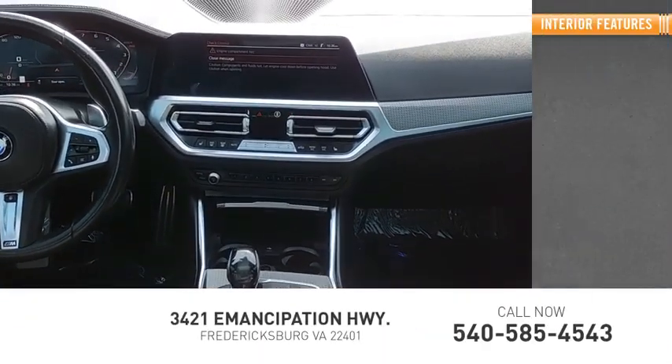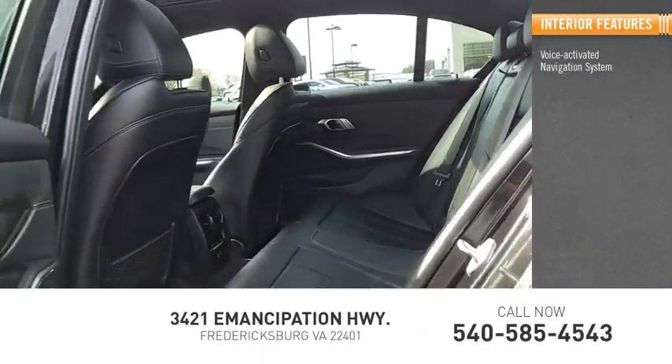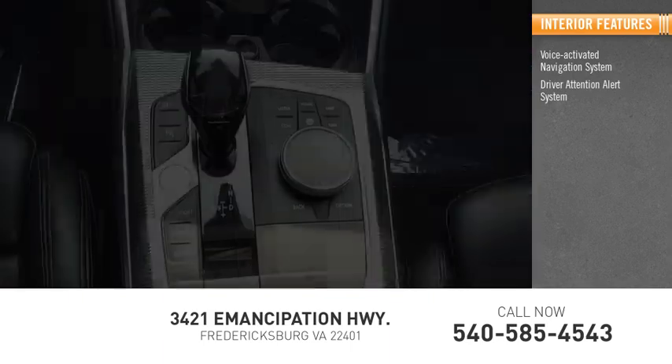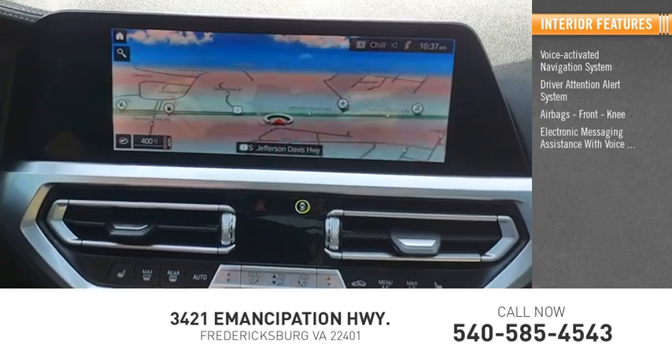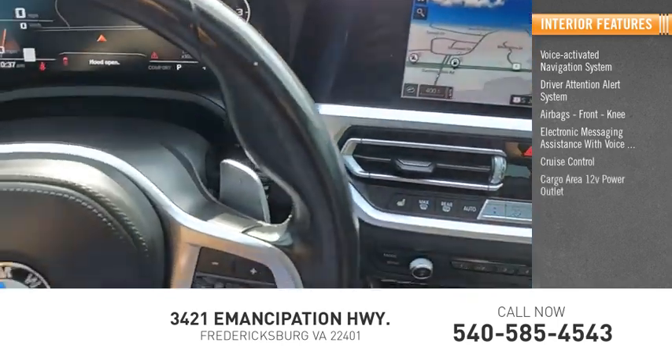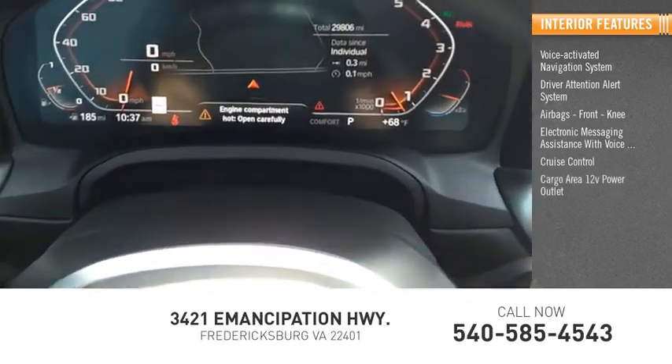Inside you'll find a voice-activated navigation system, driver attention alert system, airbags, front knee airbags, electronic messaging assistance with voice recognition, cruise control, cargo area 12-volt power outlet.